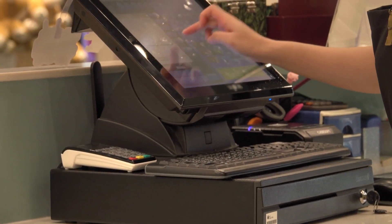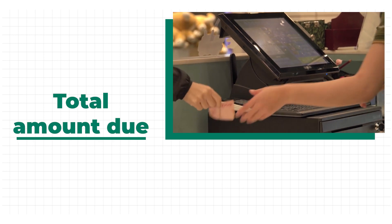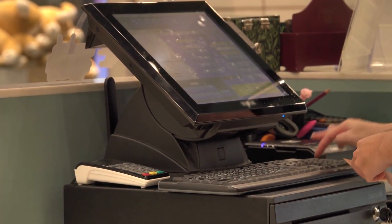Once all the items have been scanned, the monitor will show the total amount due. This is the final sum of money that you need to pay for all your selected items. Discounts and taxes are included.